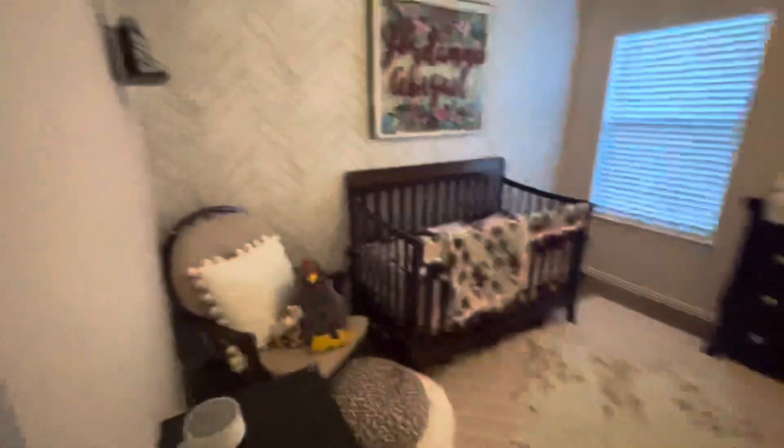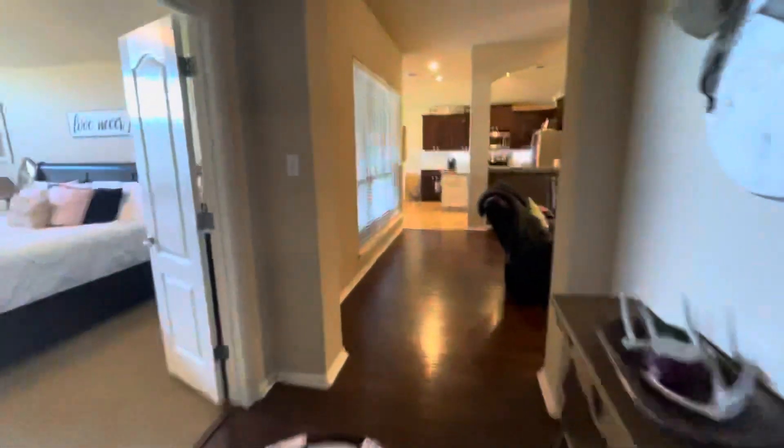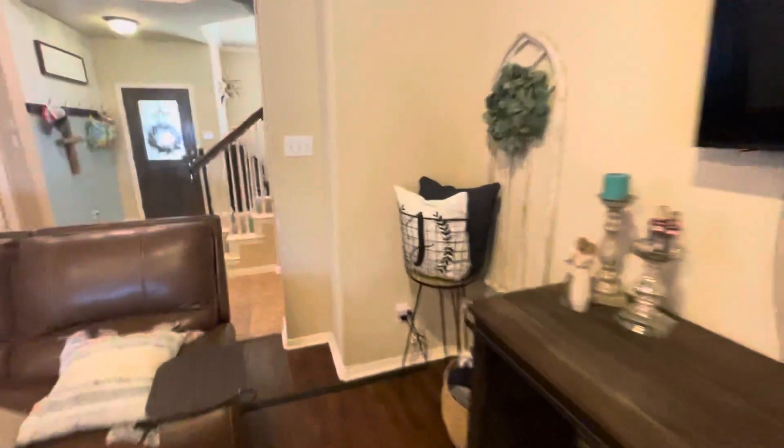Another bedroom with closet space — smaller room, maybe a 10 by 10. Could also be used as an office. Maybe a little walk-in closet. Got two more bedrooms and a bath over here.